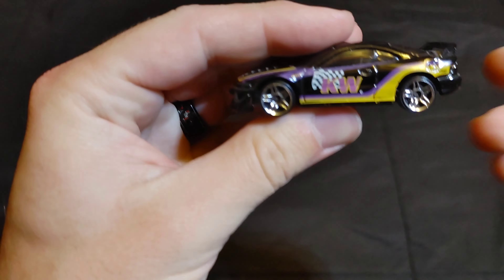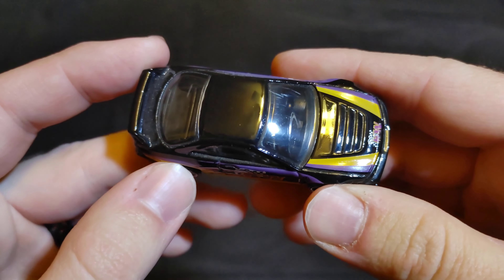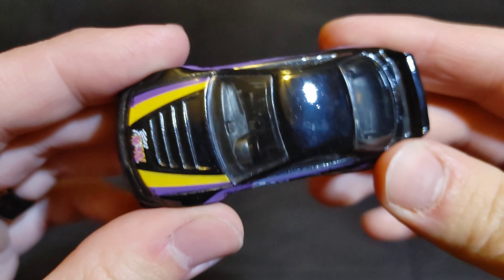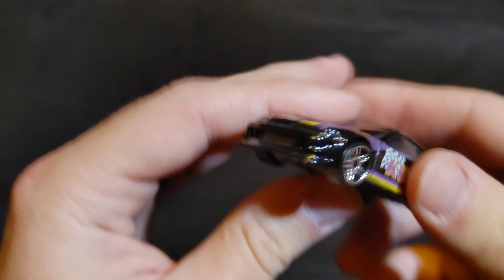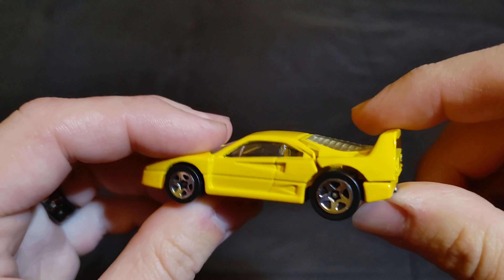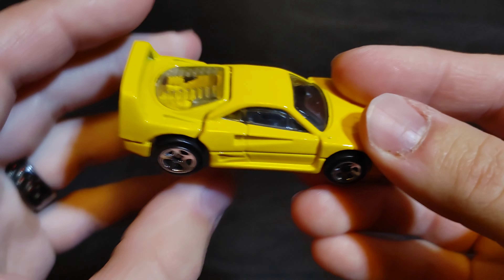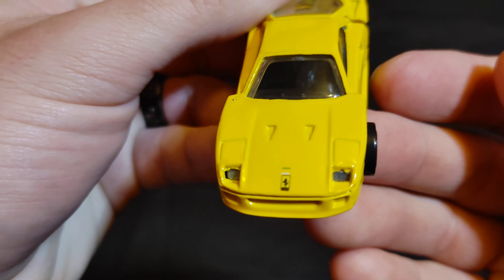Next up we have another Acura — the Acura Integra, with K&N on there. Put 'Acura Integra' in the comments. Then we have a Ferrari F40 — similar to the current champion, but this one is in yellow. Put 'Ferrari F40' in the comments — do you think this Ferrari will be the champion?